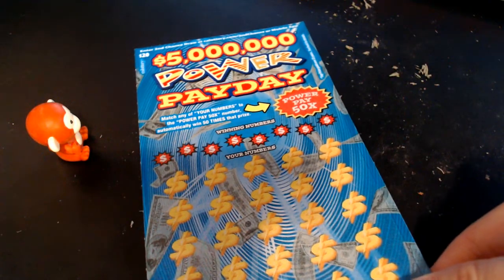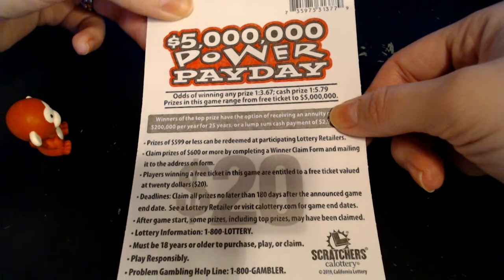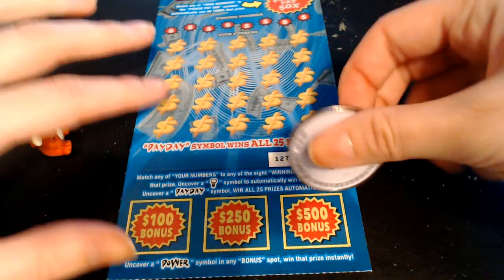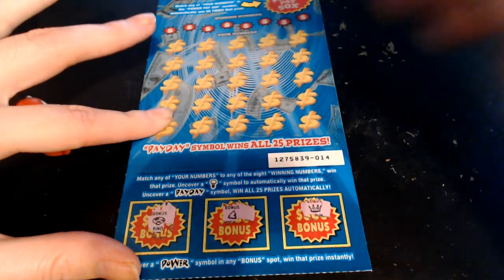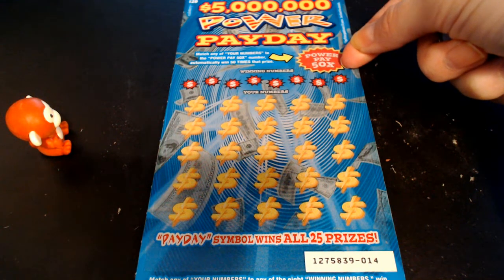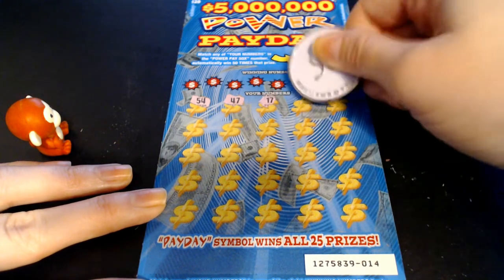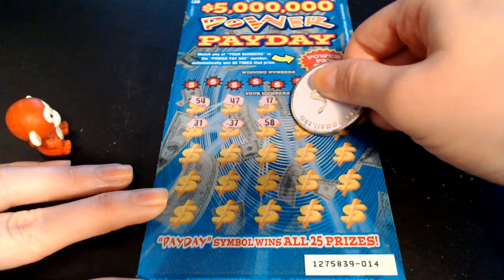Let's go on to our $5 Million Power Payday — ticket number 14. The odds on this one are 1 in 3.67 for any prize and 1 in 5.79 for a cash prize. We are going to do this bonus area first — we are looking for the power symbol to win the prize. We got a crown, a bell, and a ring, so nothing down there. Up here we're looking to match our numbers to the winning numbers. If we find a light bulb symbol we automatically win; if we find that payday symbol we win all 25 prizes automatically. And if our matching number is the power pay 50 times, we get to multiply our prize by 50. We are going to symbol search for the light bulb and the payday.